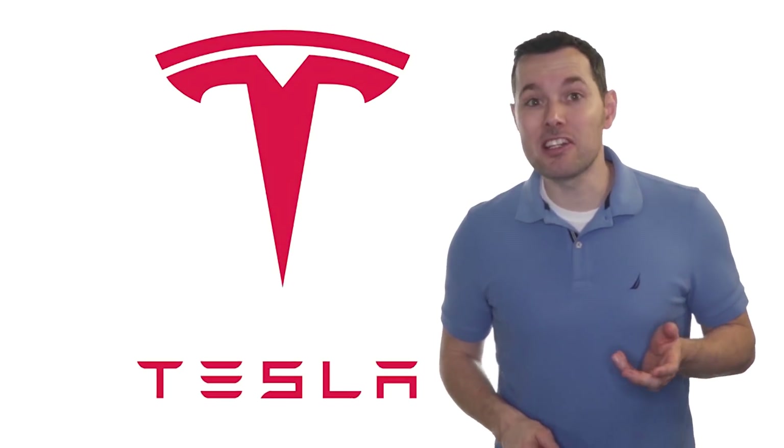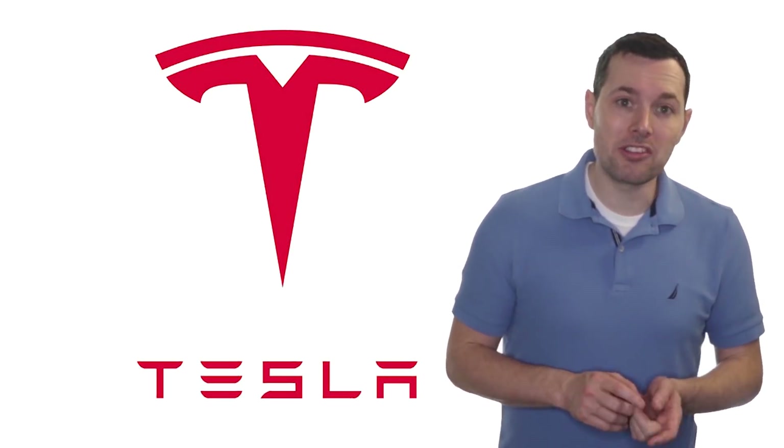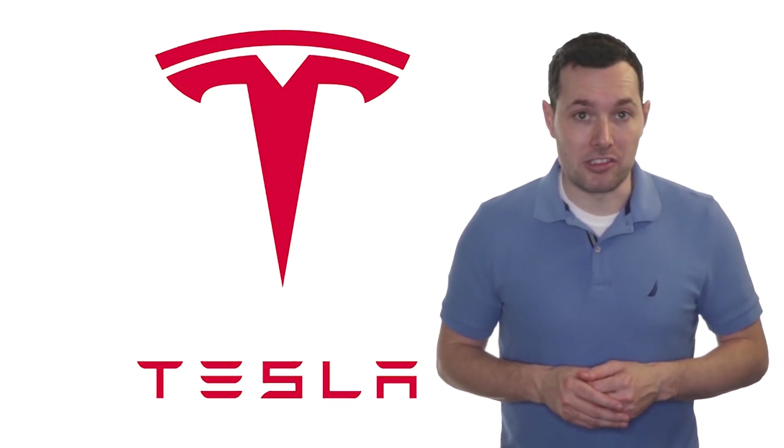Hi, I'm Jimmy. In this video, we're going to look at how we can value a company that isn't profitable. We're going to use Tesla as our case study, even though Tesla has been profitable for the past couple of quarters — either way, the concept still works.